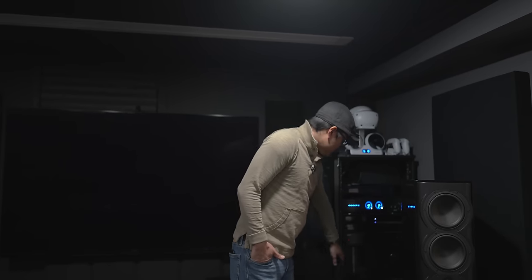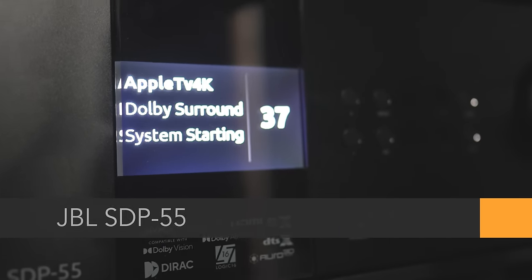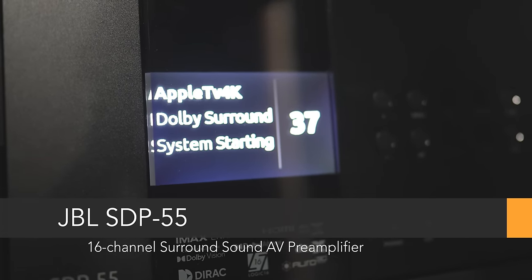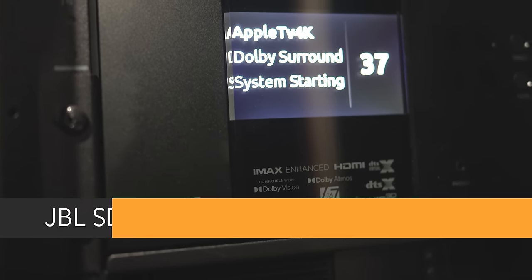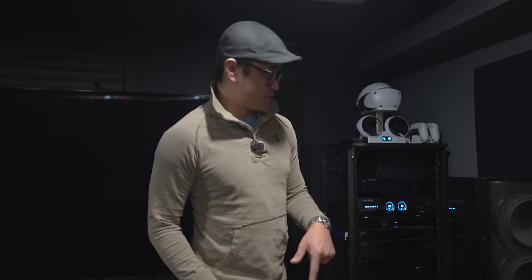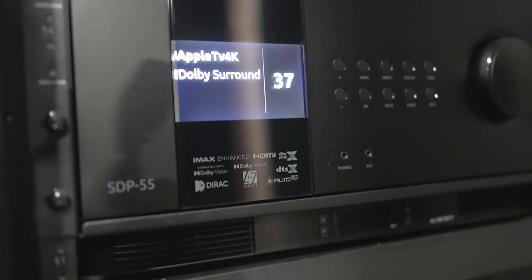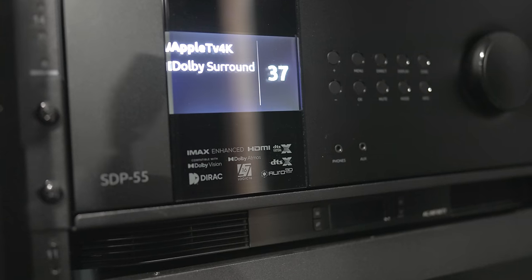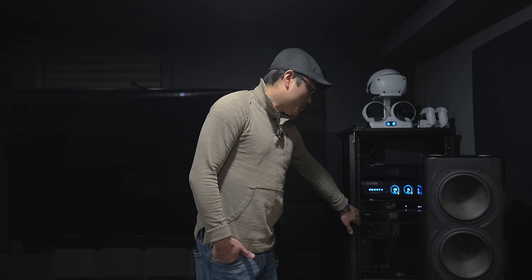For the processor I've got the JBL SDP-55. I did a review on the channel a few years back, so if you missed that review I'll leave some links in the description. This is a 16-channel processor, and I do have the Monolith amplifiers powering it for playback.